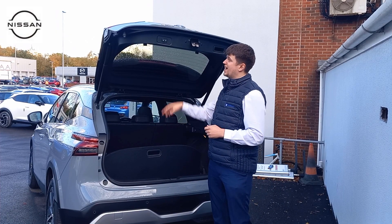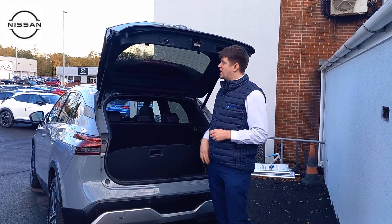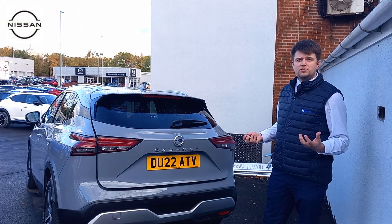A great thing about this car is obviously the electric boot. As I mentioned before, for accessibility — if you have any pushchairs or anything — it's nice and easy to get in. Press the button and away it goes; it locks the car after, saving you having to carry everything around.